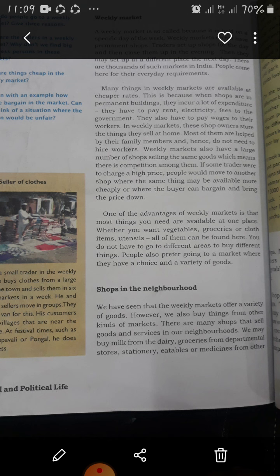Next we will read about shopping complexes and malls. So far we have seen two kinds of marketplace: the weekly market and markets in our neighborhood. There are other markets in urban areas that have many shops, properly called shopping complexes.